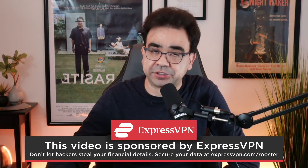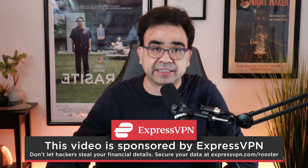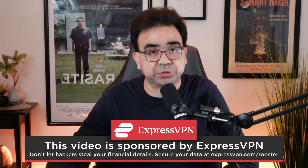Rooster Teeth is sponsored by ExpressVPN. Don't let your internet provider see all the sites you visit. Hide your browsing activity at expressvpn.com/rooster.